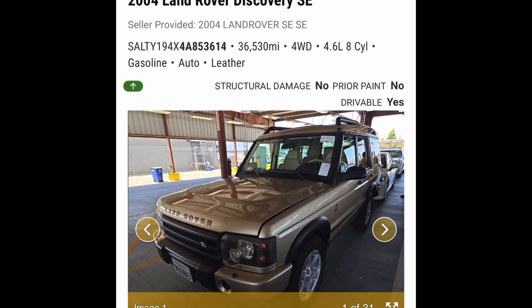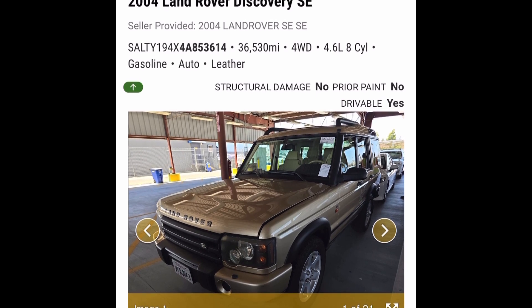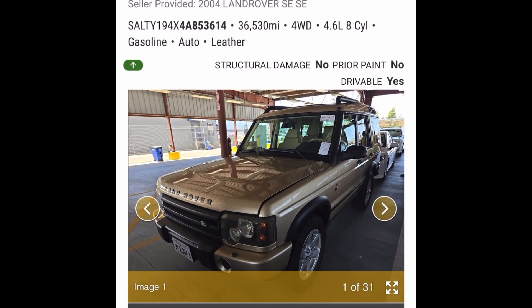Howdy! Welcome back to the Addicted Motors YouTube channel. My name is Troy and today we're going to be talking about another Land Rover that I found at auction a couple weeks ago. This thing is already sold, but let's go through it and see the deal that we might have missed.